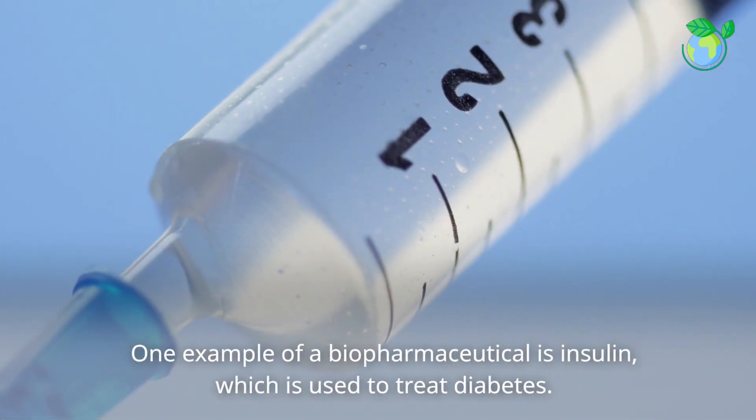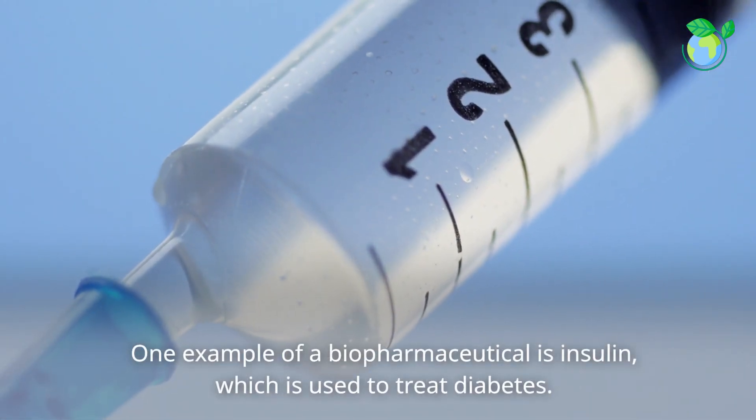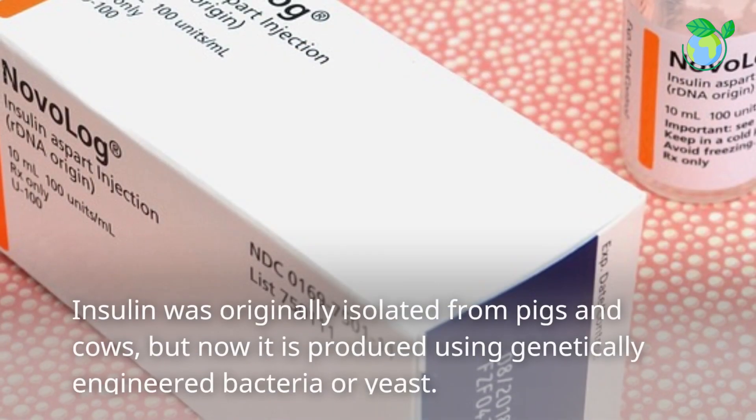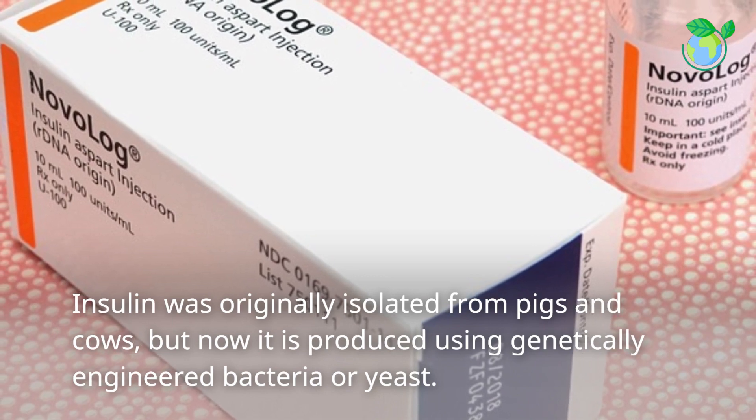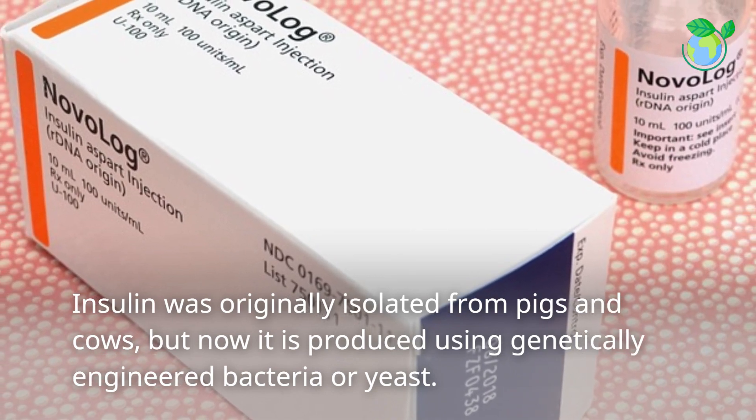One example of a biopharmaceutical is insulin, which is used to treat diabetes. Insulin was originally isolated from pigs and cows, but now it is produced using genetically engineered bacteria or yeast.